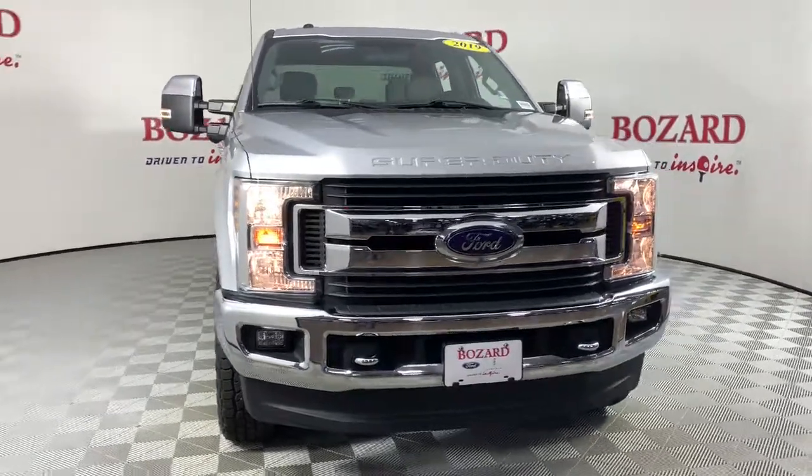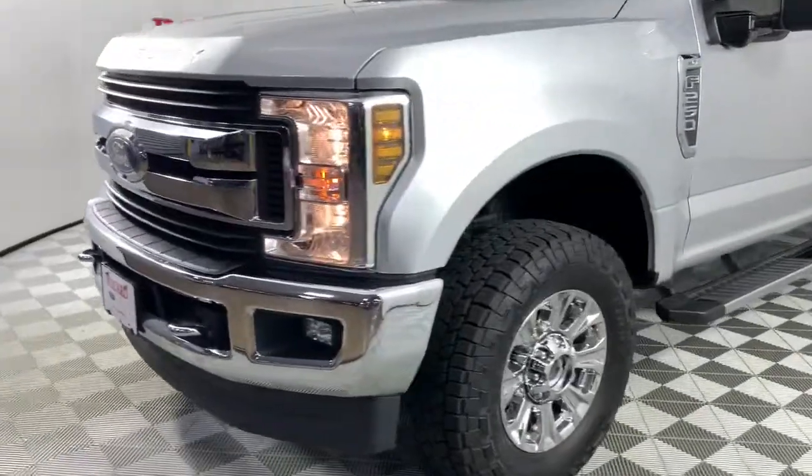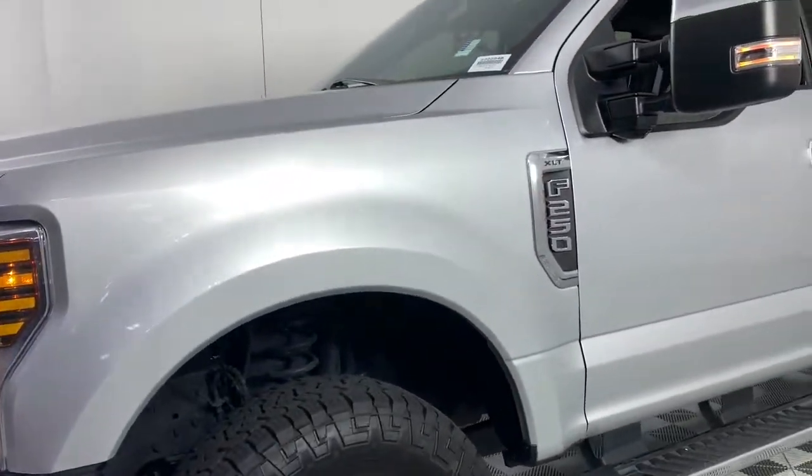Hop into the 2019 Ford F-250. With less than 50,000 miles on the odometer, this vehicle provides excellent value.